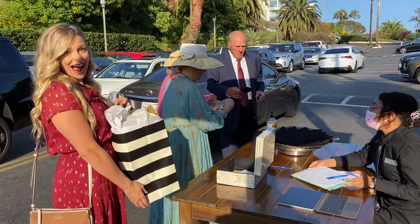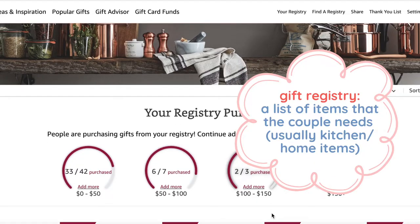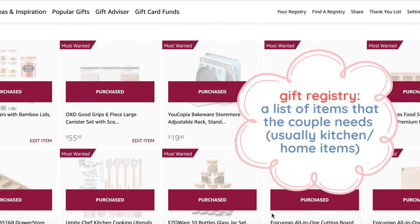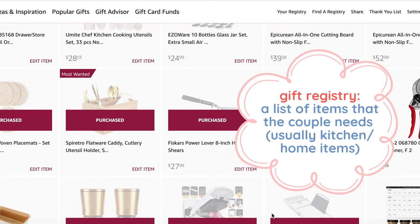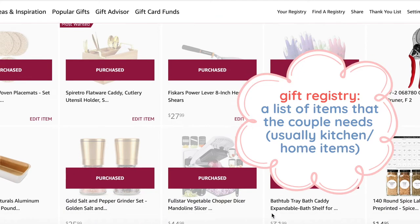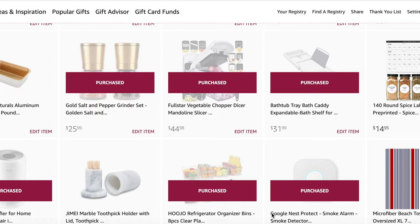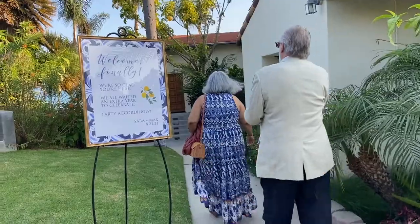When you arrive at an American wedding, the first thing you will usually do is drop off a card or a gift for the couple. Now the gift will usually come from a gift registry. A gift registry is a list of items that the couple needs — usually kitchen items or home items for the couple to set up their new home together. So if you are invited to a wedding, you might ask the couple, 'Where are you registered?' or 'Can you send me your registry link?' so you know exactly what items the couple wants for their home.